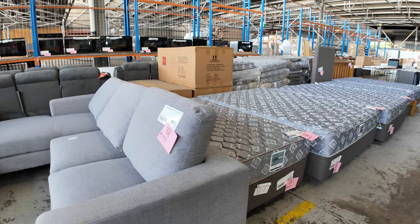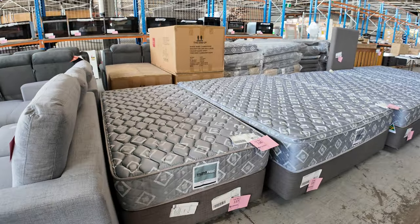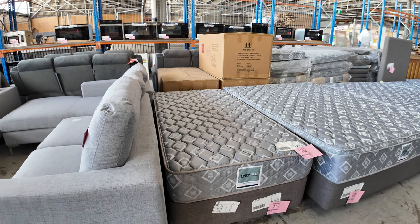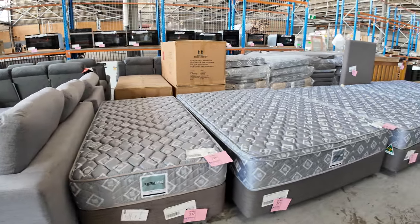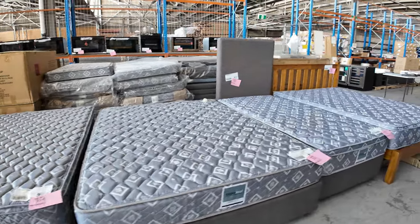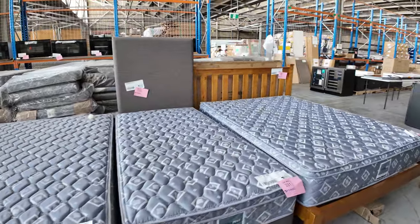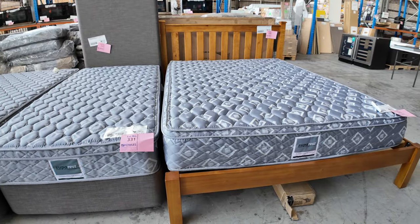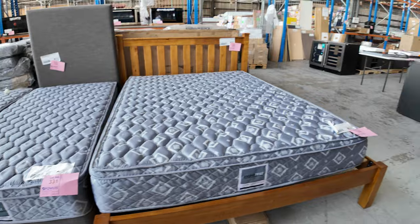We've also got some beds — the bases and the mattresses. We'll be auctioning them separately to give you a choice of just the base or the mattress. A whole range: queens, singles, singles with a bedhead, and some timber frames in a cottage style. Plenty of them to go around — they're just dirt cheap this week.